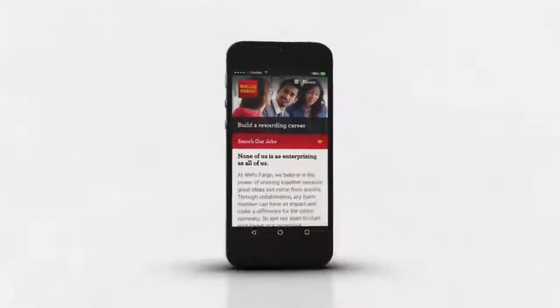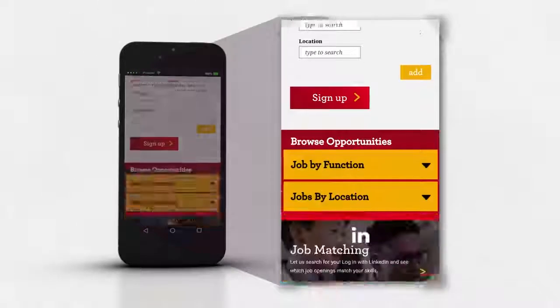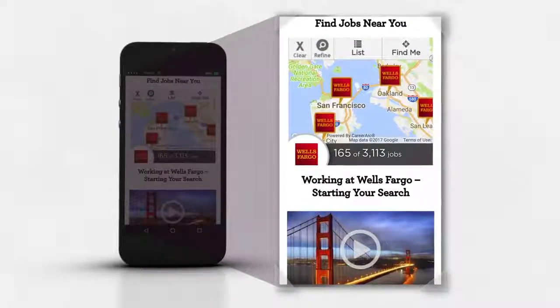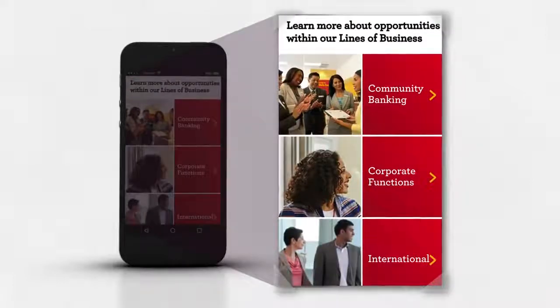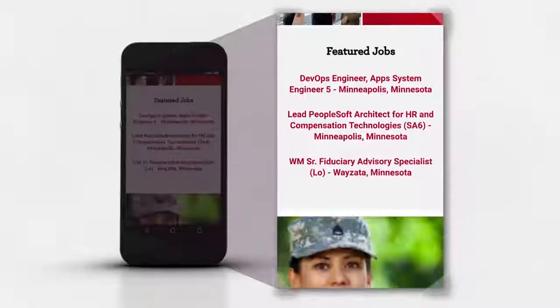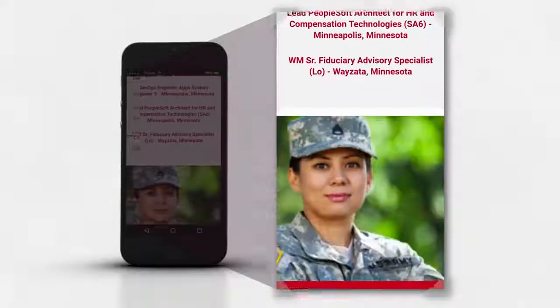Scroll down to search all open positions by function or location. Find nearby jobs using our map feature or learn about opportunities across various areas of our business. See featured jobs at Wells Fargo and learn more about our culture.